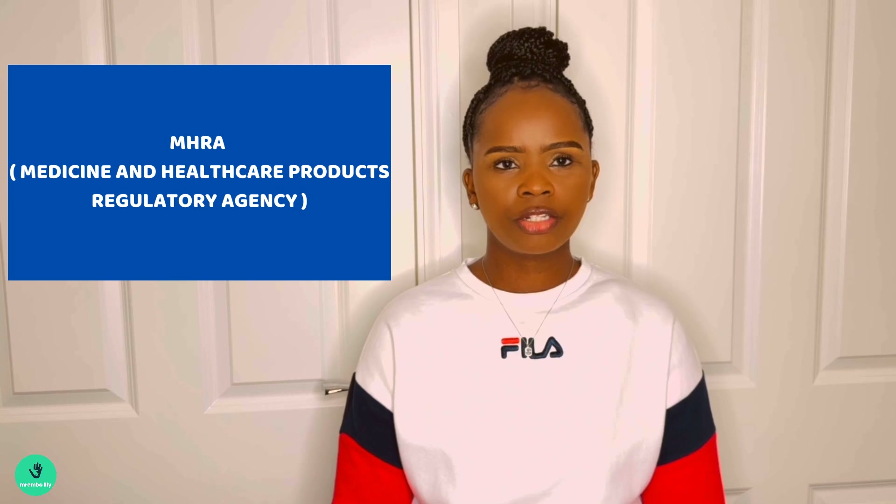Hi everyone, I'm back again with good news and an update regarding HIV treatment and management. The MHRA, which stands for Medicine and Healthcare Products Regulatory Agency, has officially authorized new cabotegravir formulations to help prevent HIV infections in adults and adolescents. This significant advancement was approved just three weeks ago.